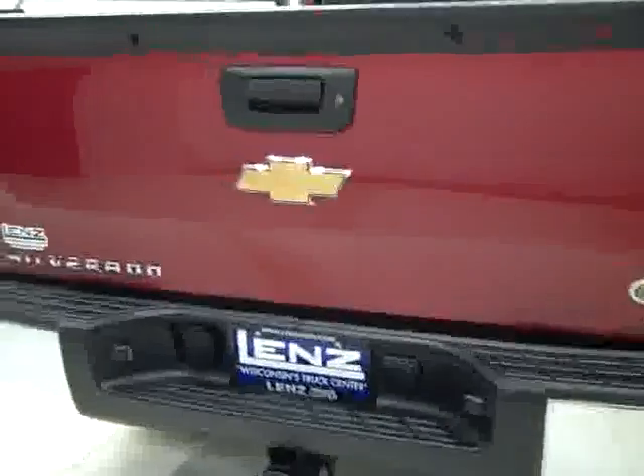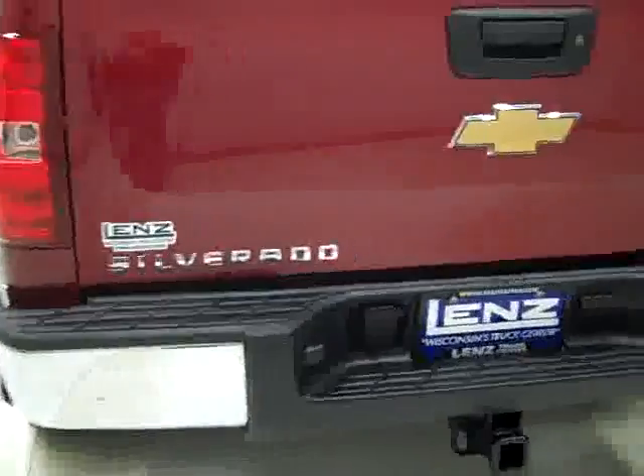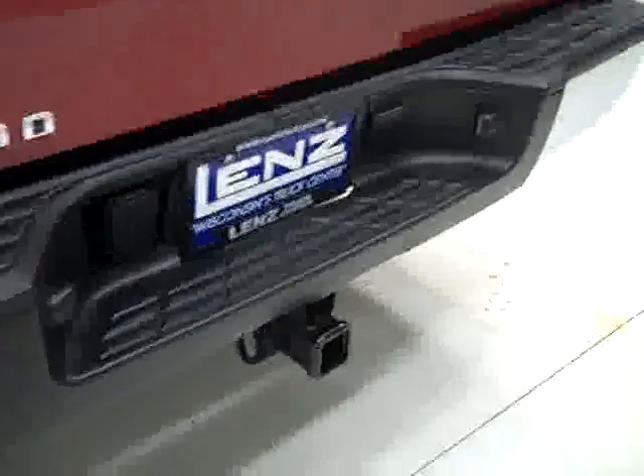Rear tires have about the same amount of tread as the front. Around back, the rear bumper and tailgate are in good shape. There is a hitch, transmission cooler, and wiring as part of the towing package. Looks like there's been a few little chips in the tailgate that have been touched up.